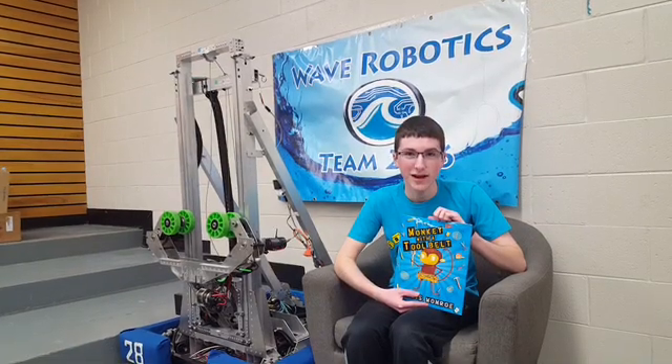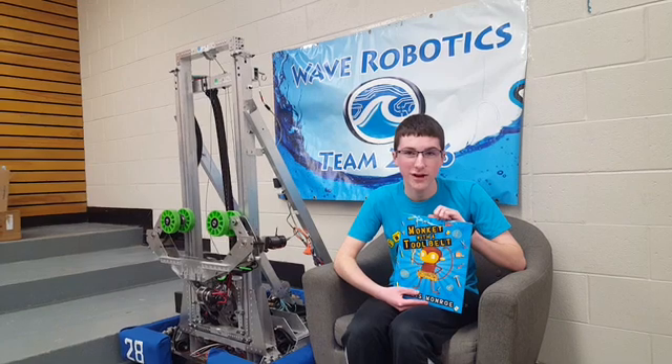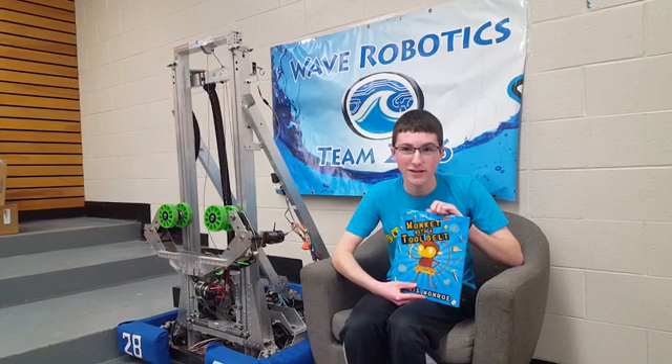Welcome to Reading with Robots. I'm Brayden, a member of Wave Robotics, a FIRST team from Oshkosh, Wisconsin. Today I'm reading with Shaka, the robot we built for our 2018 Power Up season.